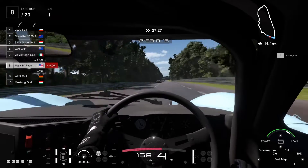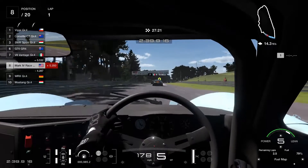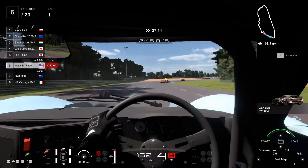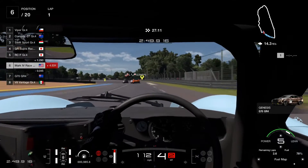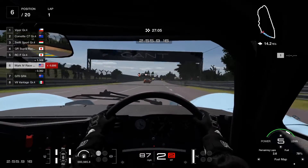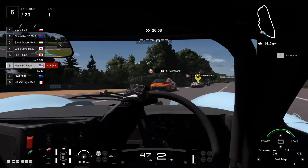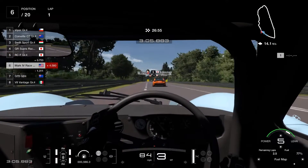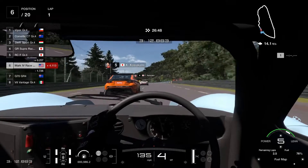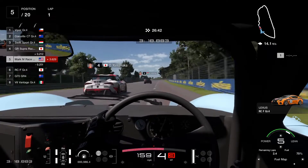The special thing about this particular race is that not only is it half an hour, which is a bit of a grind, but you also have to factor in the rain. You've got to factor in the rain because this race does have a chance of showers. I recommend going ahead and buying the intermediate tires and keeping your eye on the weather radar — I think it's either the third or fourth dot on the right side of the screen.